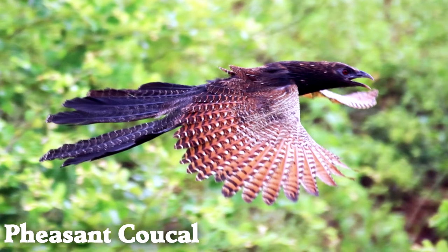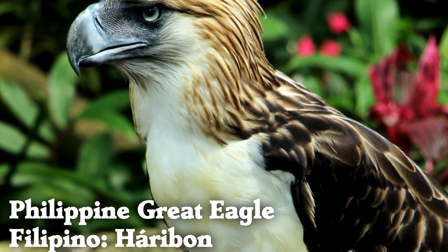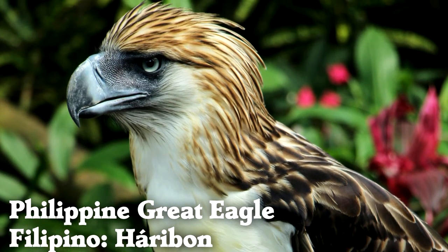The pheasant cuckoo is native to Australia and has beautiful wing feathers. Unlike many other cuckoos, this one raises its own young. The great Philippine eagle is only found on 4 islands in the world, and there are fewer than 500 left.